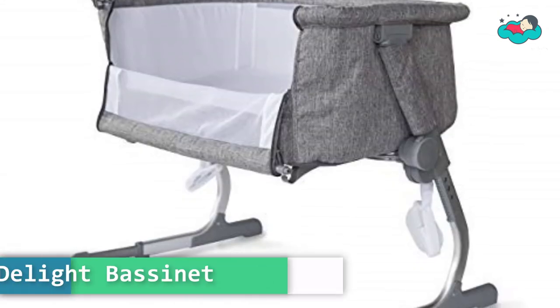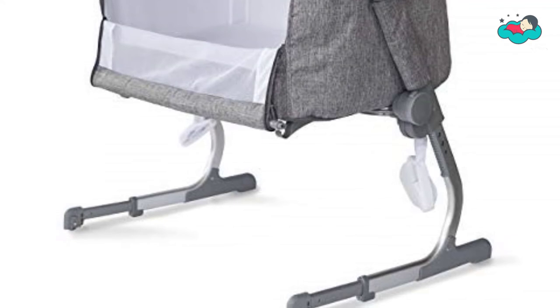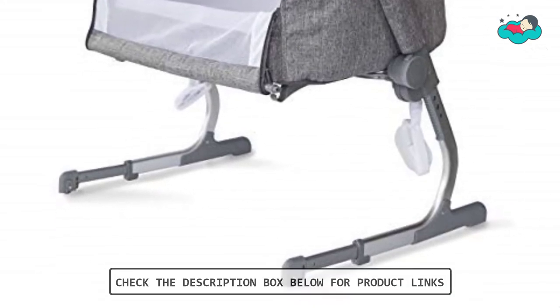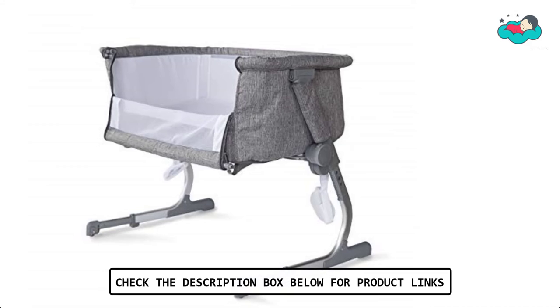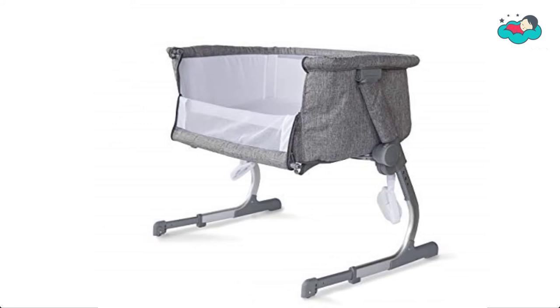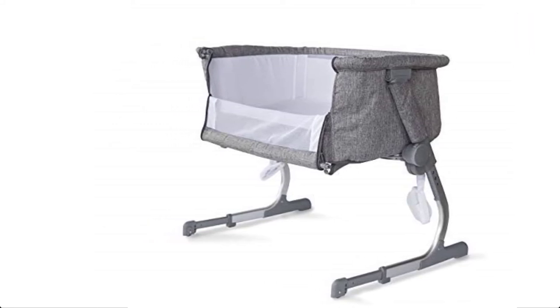At number 1, we have the Baby Delight bassinet. Safe and comfortable — sleep soundly knowing that your baby is safer and comfortable. Your little one will rest on a comfy yet firm mattress covered in a soft sheet that is machine washable. Trusted by parents for over 20 years, they are American-based and design their products in Rhode Island, USA.